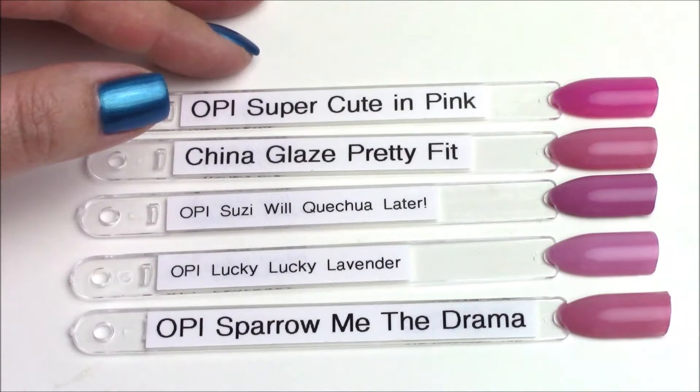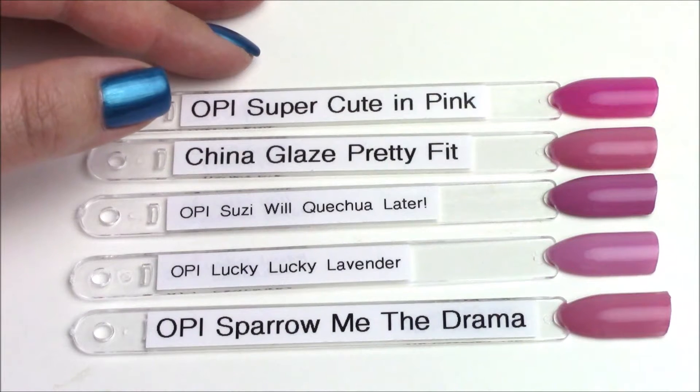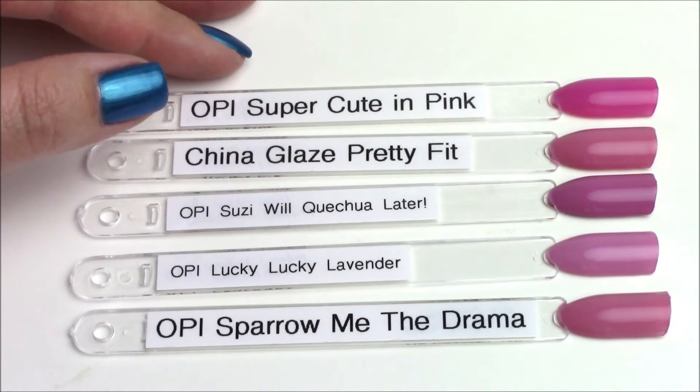Hi guys, welcome back — this is Erin from Paintless Piggies and today I have my comparison swatches of the OPI Peru collection. I saw everybody's comments on Instagram and YouTube asking for comparisons. If you don't see a color you requested, either I don't have it or I couldn't find it. I didn't ignore anybody's suggestions — I did every single polish I had that was requested. I hope you enjoy this video and that it's helpful. Let's get started.